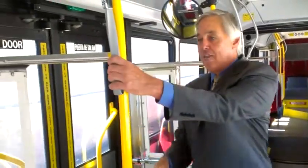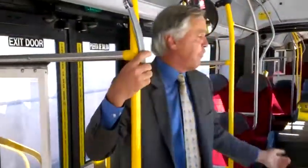We have two exit doors on the bus — one here and then one further back. That really speeds people's ability to get off the bus and makes our trips fast.